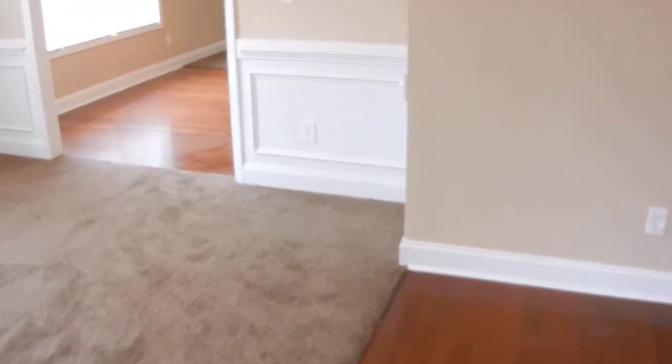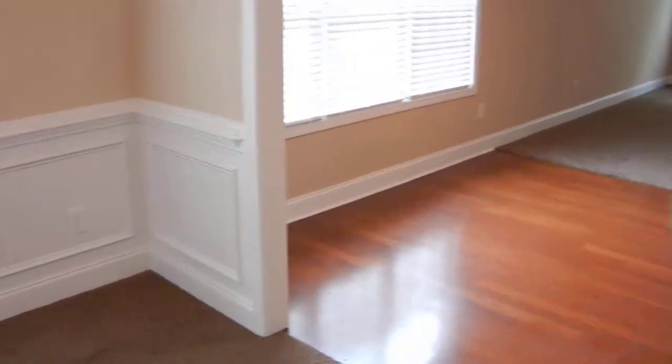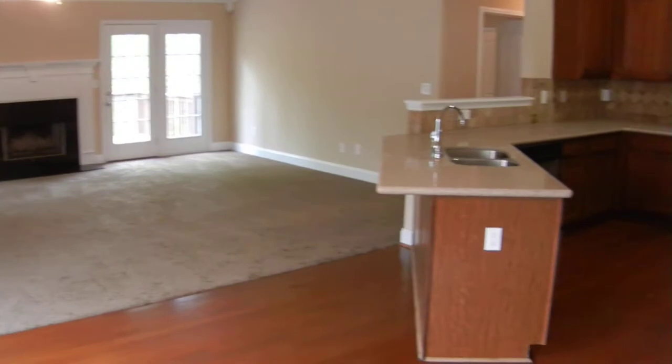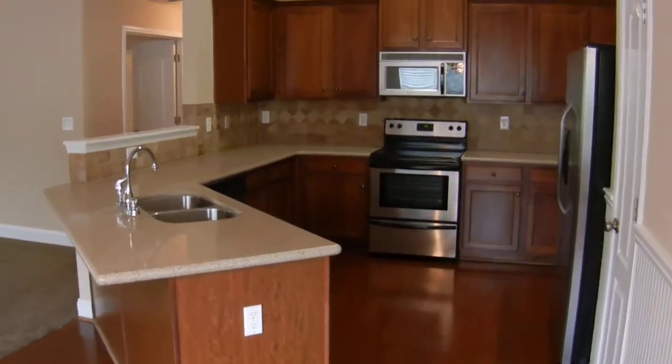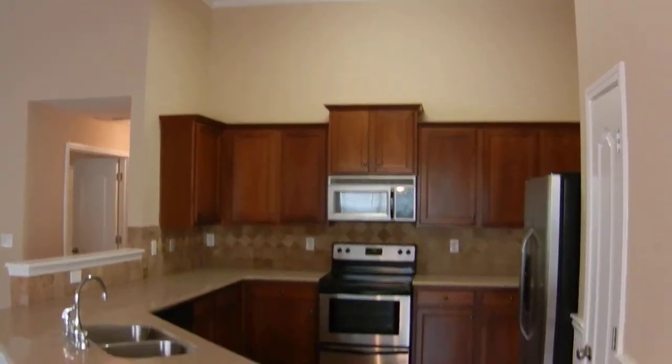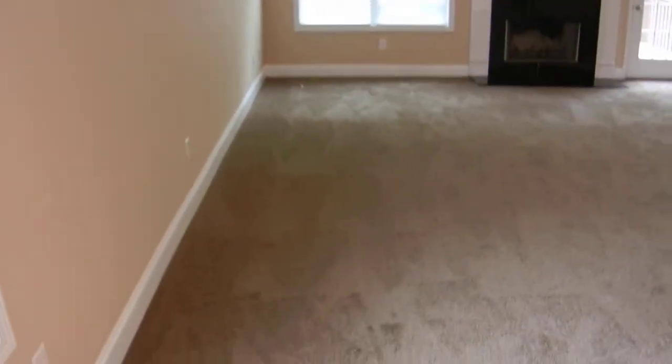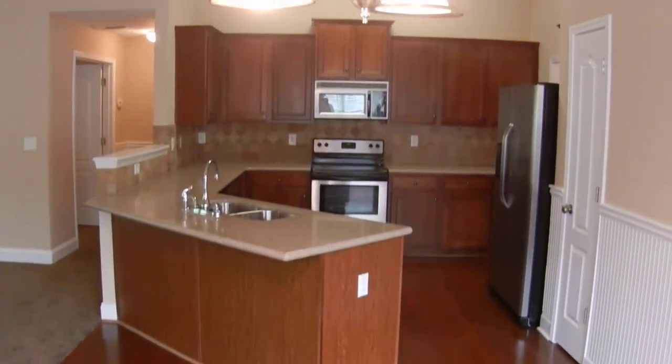If we circle back around and go through into the breakfast area, the kitchen and the family room on this upstairs level are located right here on the back side of the house. Hardwood floors meet brand new carpet right here in this breakfast area that opens up into the kitchen.